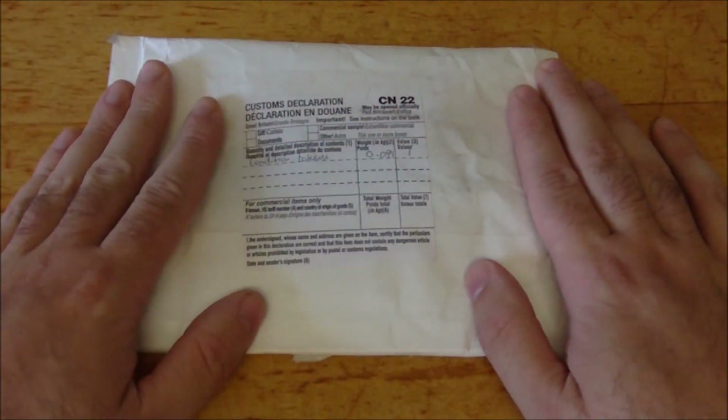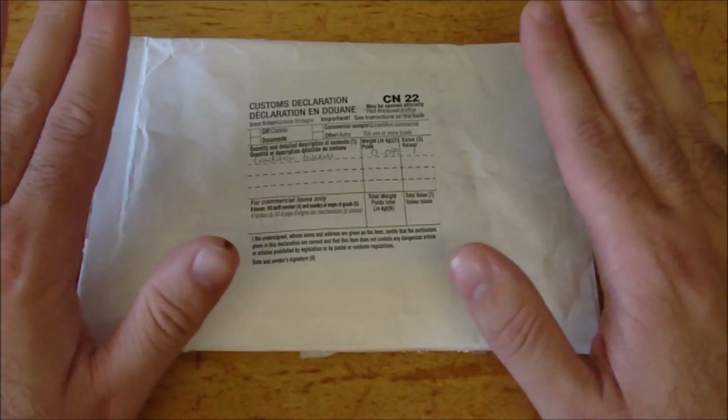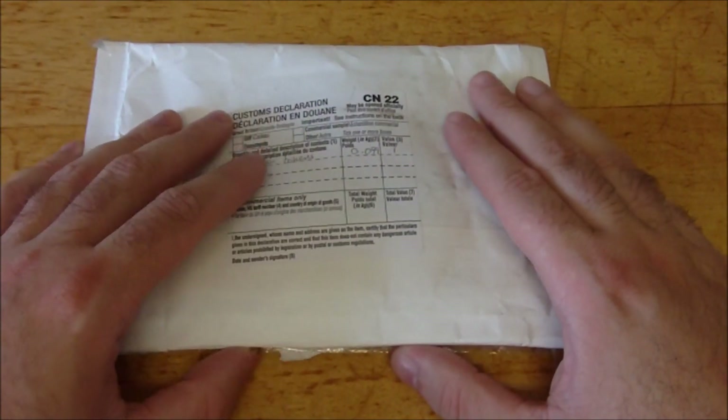In here I believe these are some of the potion tokens, so I'm going to open this up. I already cut the package open just to save some time on camera, but we'll have a look at these so you can see them for yourselves.